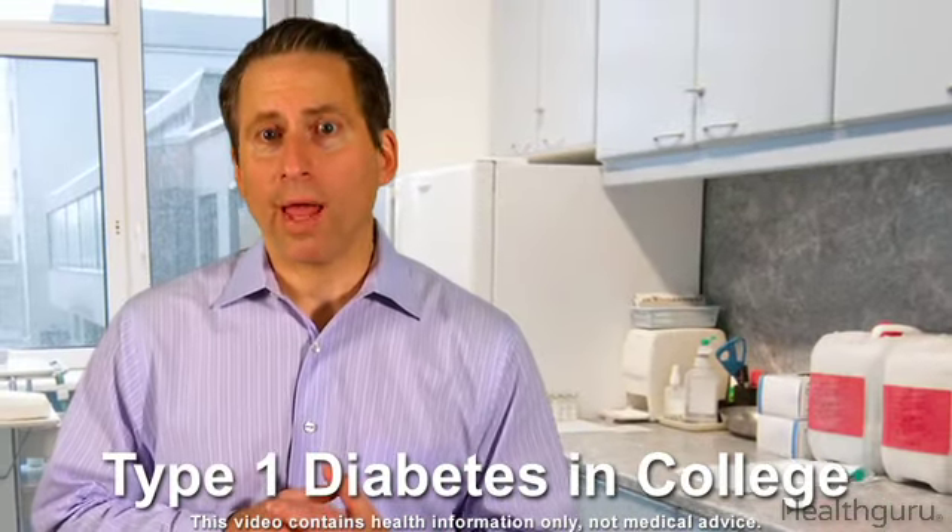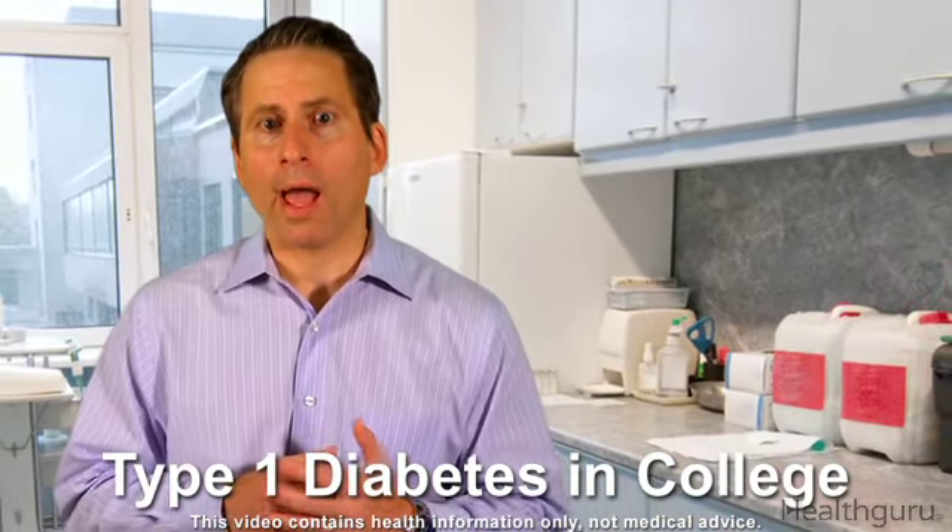If you have type 1 diabetes and you're heading for college, you may be worried about how you'll survive the next four years. Luckily, there are some steps you can take to make sure your diabetes doesn't interfere with your college experience.